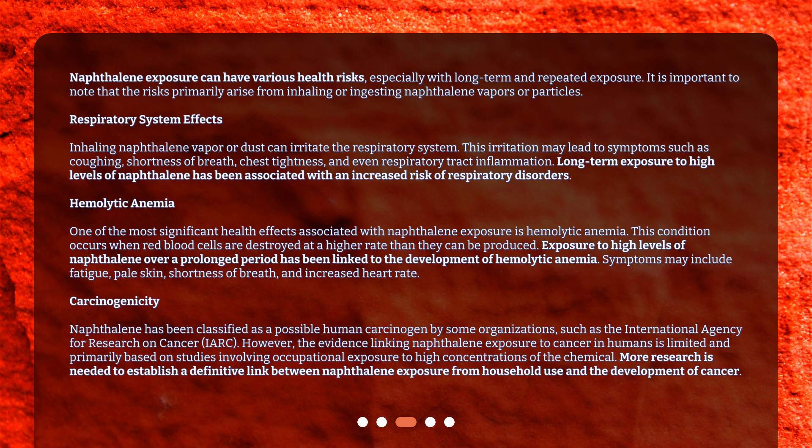One of the most significant health effects associated with naphthalene exposure is hemolytic anemia. This condition occurs when red blood cells are destroyed at a higher rate than they can be produced. Exposure to high levels of naphthalene over a prolonged period has been linked to the development of hemolytic anemia. Symptoms may include fatigue, pale skin, shortness of breath, and increased heart rate.